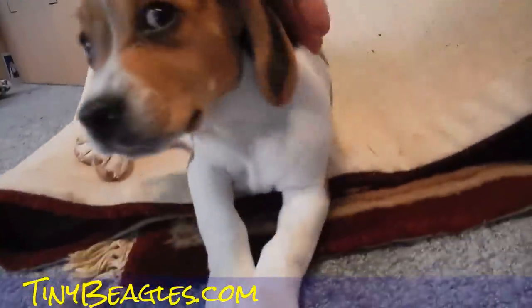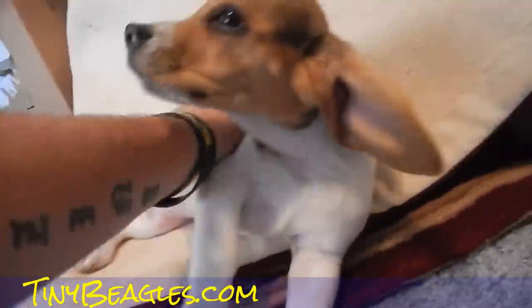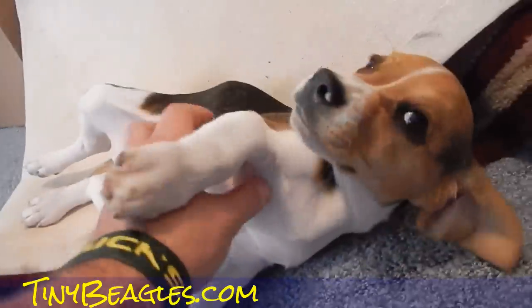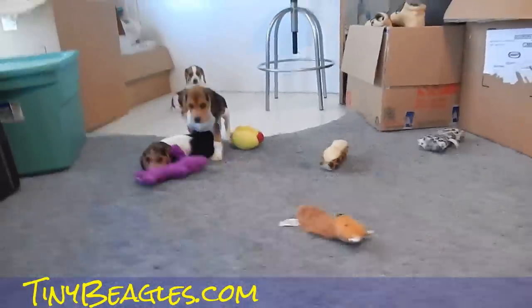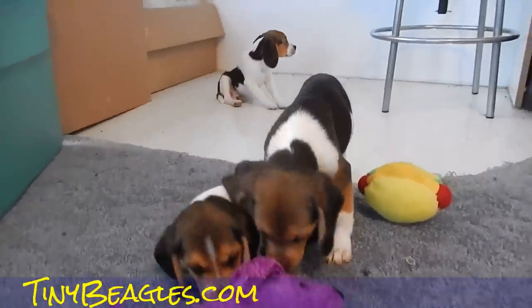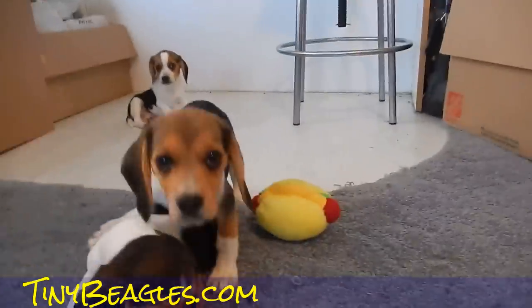He's probably my favorite — in the other videos you'll see he's the most friendly. He runs around and he's real active. I think his belly's full. She's a little shy still. We've been working with her, she's just a little shy.